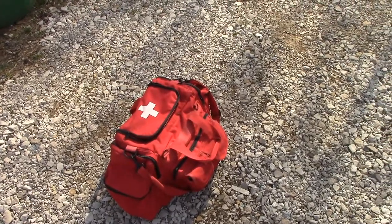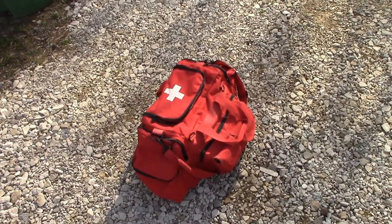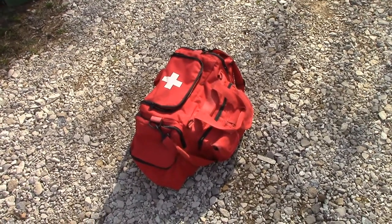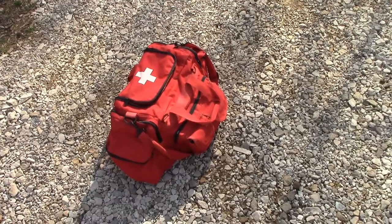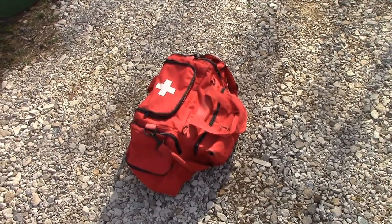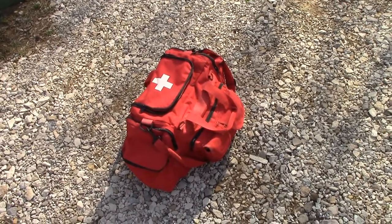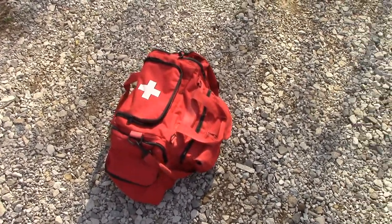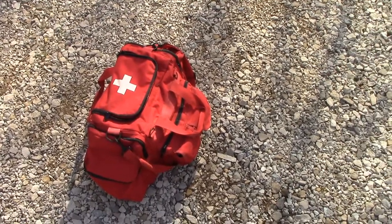My bags are all purpose-built, but they are built with multi-use, multi-purpose items. This bag specifically stays with the vehicle at all times. In my area we can get 10-12 inches of snow, and when that happens you could get stranded. This bag is specifically built for scenarios such as this, or if I have mechanical car problems.